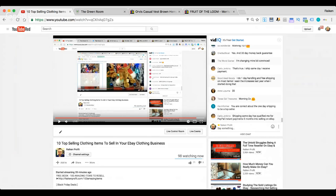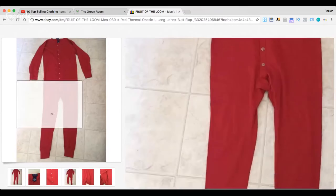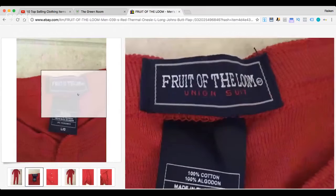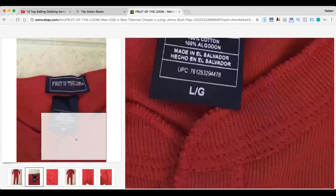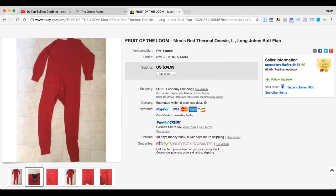The last item is a Fruit of the Loom long johns — kind of like pajamas or long john overalls — that sold for $34.99. This looks like it might be a little outdated. Before this show I probably would have passed on a pair of long johns at the thrift store for $5, but if they were in good shape I would pop on them now. Obviously I'd do a little more research first.